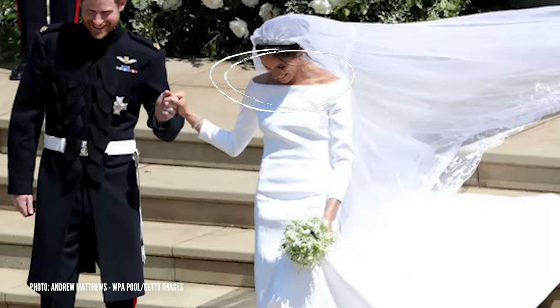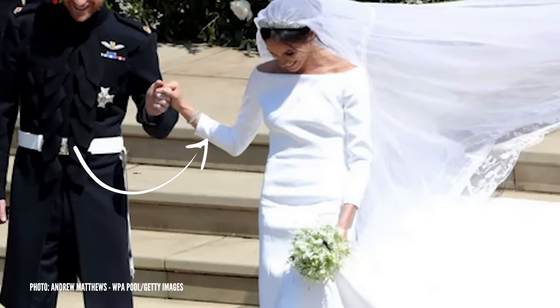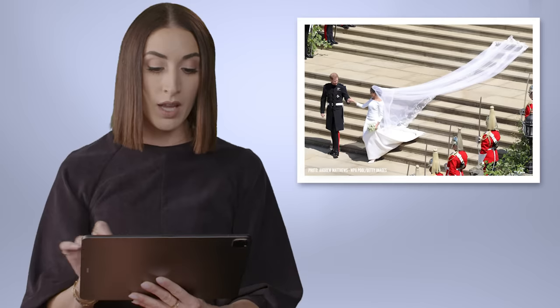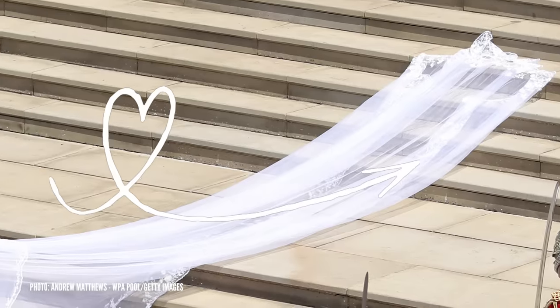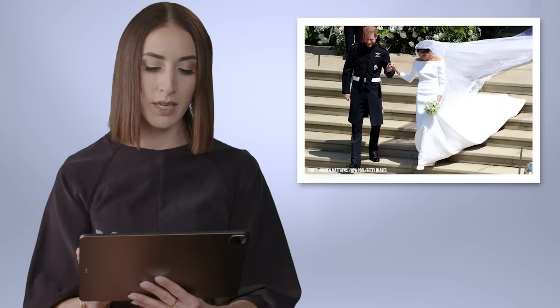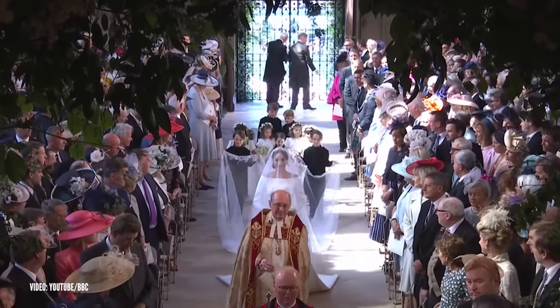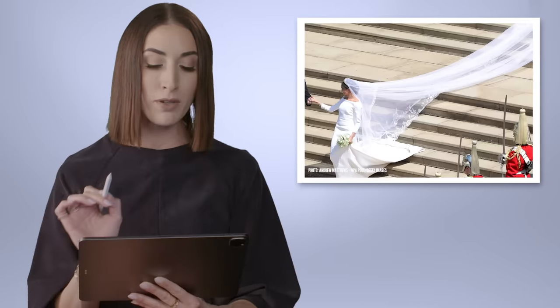Meghan's dress had this open, scooped, bateau neckline, sort of gracefully framing her exposed shoulders. She also had three-quarter sleeves that added a really nice regal, yet modern, elegant touch. I love that she went with a lace veil, adding that element of drama into the mix. Because when you have a dress that's that minimalist style, you have a blank canvas to really make this dramatic veil moment happen.